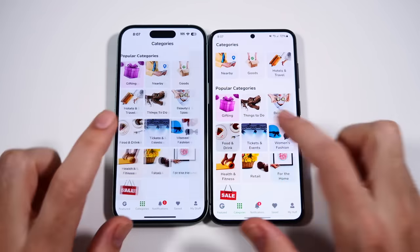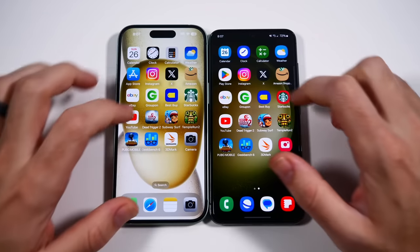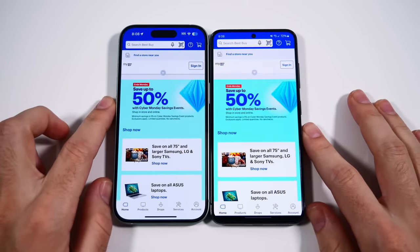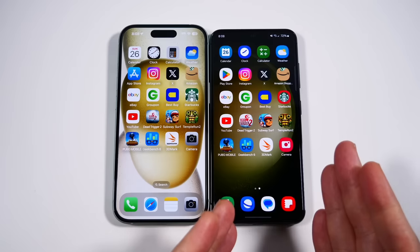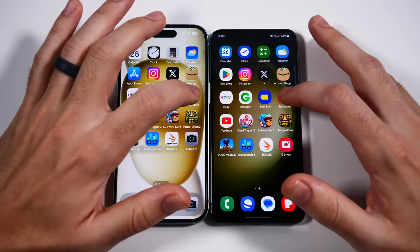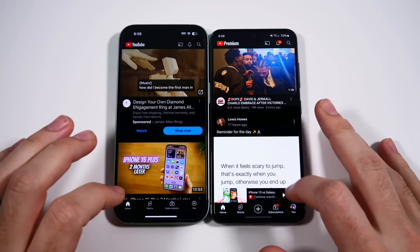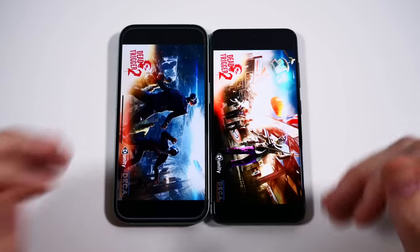Groupon loaded in faster on the Galaxy. One UI 6 is quite snappy here for the Galaxy. Let's go into Best Buy. Somebody said in a recent video: Apple updates your phone and it gets slower, Samsung updates it and it gets faster and smoother. Best Buy was faster on the left — let me know what you think about that. Let's go into Starbucks — that was faster on the Samsung.